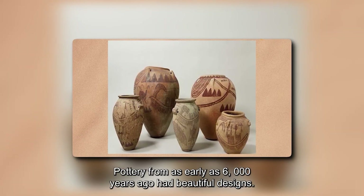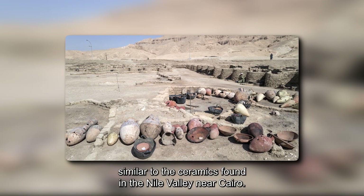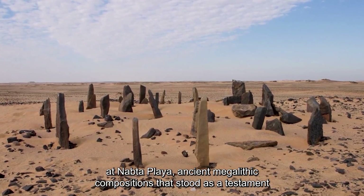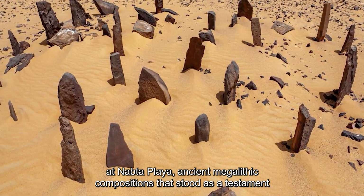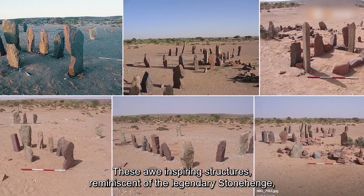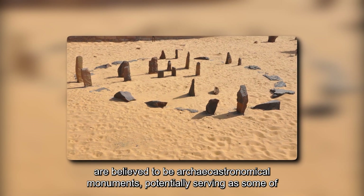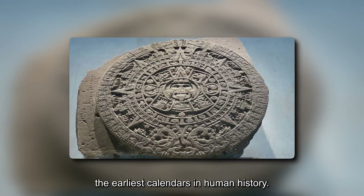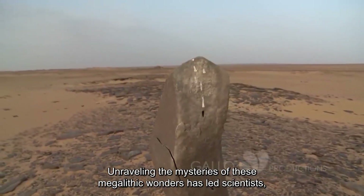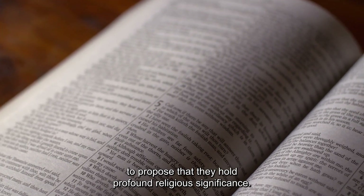Pottery from as early as 6,000 years ago had beautiful designs, similar to the ceramics found in the Nile Valley near Cairo. Amongst the vast archaeological landscape, a striking discovery emerged at Nabta Playa: ancient megalith compositions standing as a testament to the ingenuity of early civilizations. These awe-inspiring structures, reminiscent of the legendary Stonehenge, are believed to be archaeoastronomical monuments, potentially serving as some of the earliest calendars in human history. Unraveling the mysteries of these megalithic wonders has led scientists, including astrophysicist Thomas J. Brophy, to propose that they hold profound religious significance.